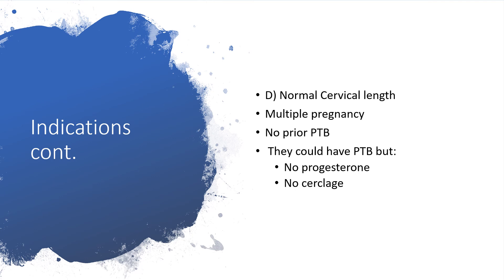Group D: they have normal cervical length but are carrying multiple pregnancies — twins or triplets — and never had preterm birth before. Even though multiple pregnancies increase the risk of preterm birth, the cervical length is normal and there is no prior history. So no progesterone and no cervical cerclage in this group.